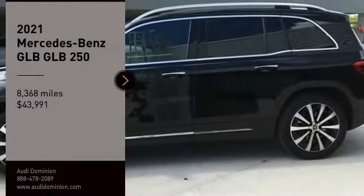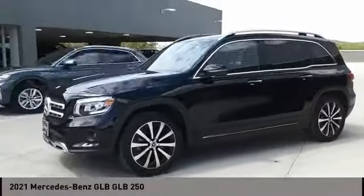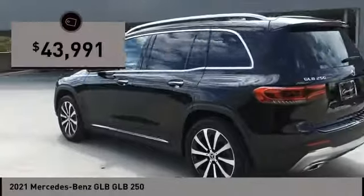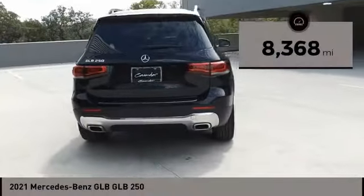This vehicle won't be on the lot long. Assembled with the most discerning driver in mind, turbocharger technology provides forced air induction, enhancing performance while preserving fuel economy. With less than 10,000 miles on the odometer, this four-door sport utility vehicle prioritizes comfort, safety, and convenience.